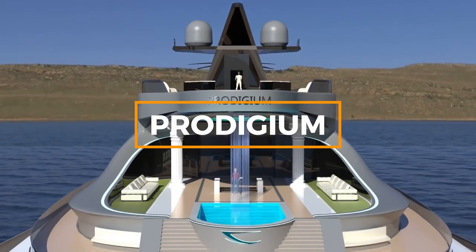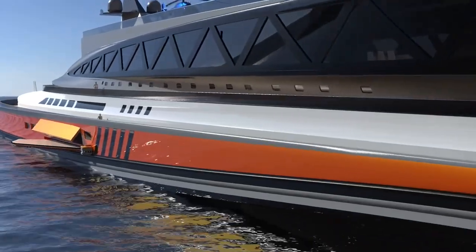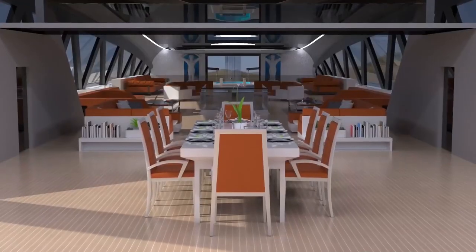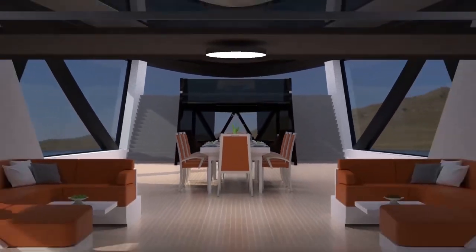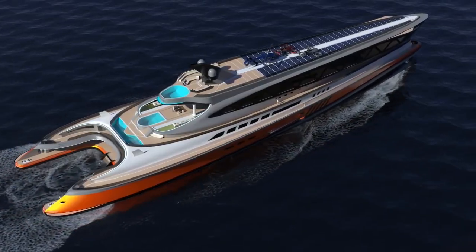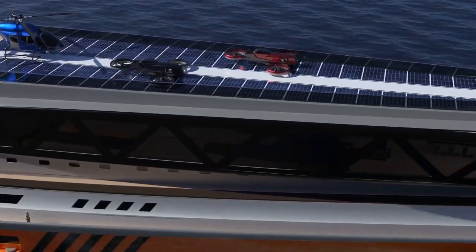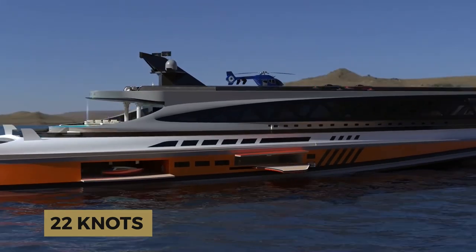We're talking about the Prodigium, the technological marvel. Step into ancient Roman grandeur with Prodigium, a 153-meter or 502-foot concept by Lazzarini Design. With six decks and rooms for 44 guests, 18 staff, and 12 crew, Prodigium offers opulence on a grand scale. The carbon and aluminum upper deck resembles a majestic shark, while three separate aft swimming pools cascade into one another, creating an aquatic wonder. Solar panels on the upper deck, hybrid propulsion, and a cruising speed of 22 knots make Prodigium a true technological marvel.